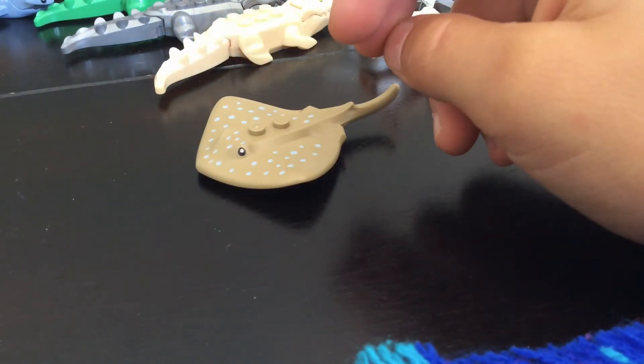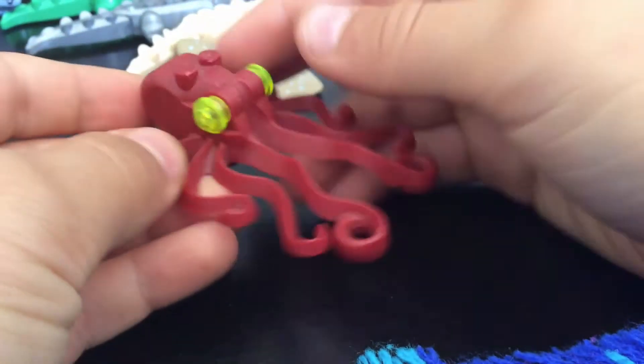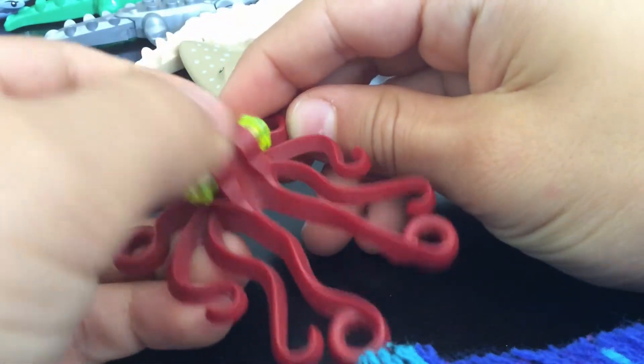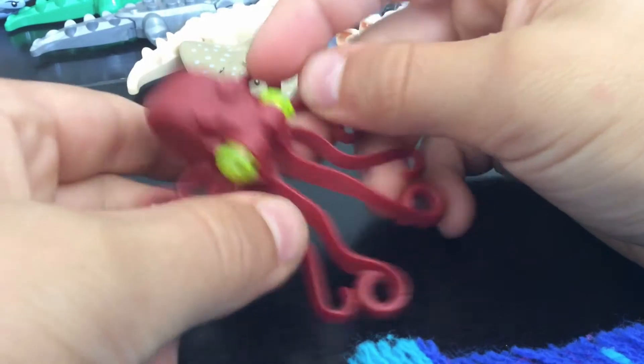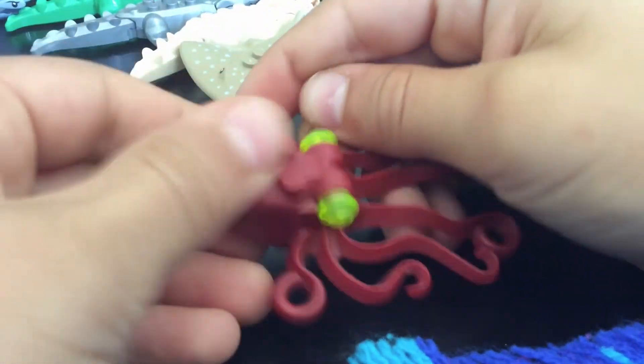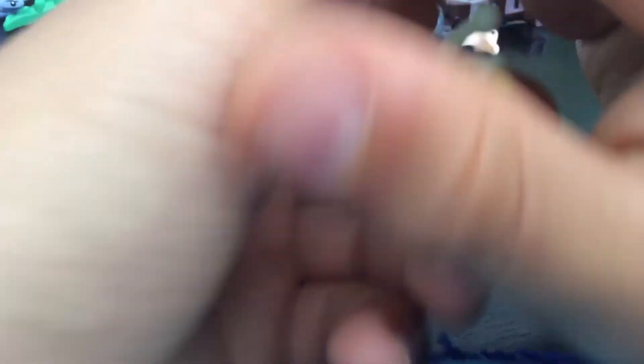Now we're on the smaller ones. We first have this one — I'm not sure what it's called, it might be a squid or an octopus. It is glow in the dark — you can kind of see it. And we have this anglerfish — I think that's what it's called, an anglerfish.